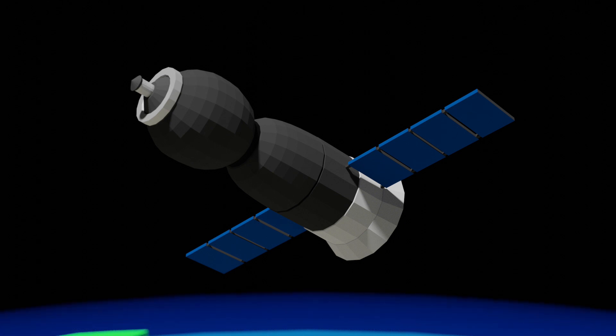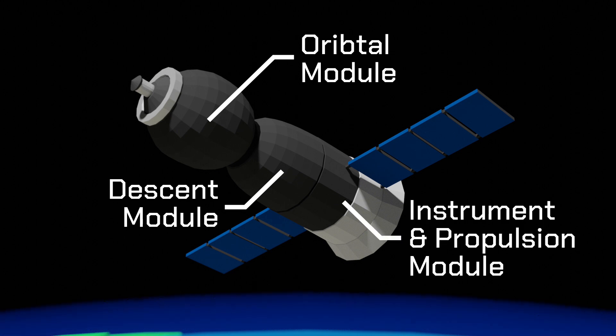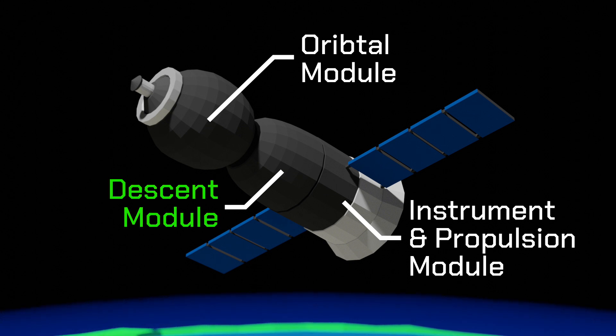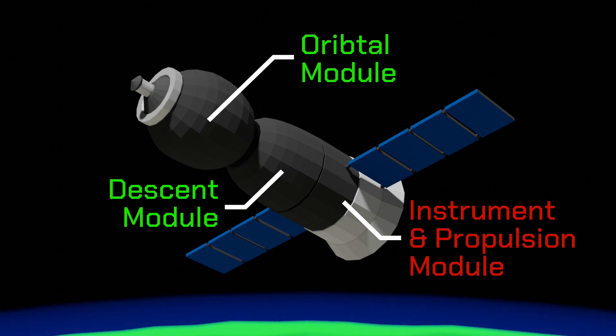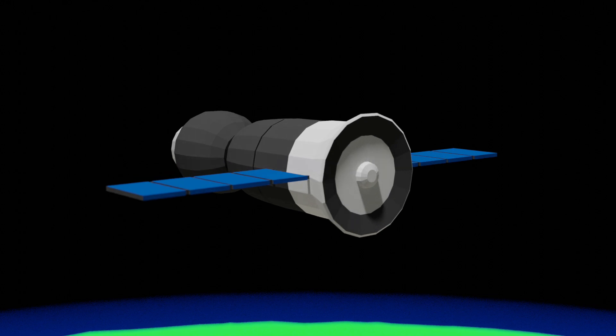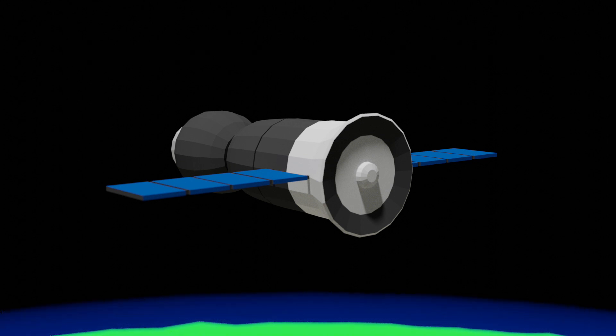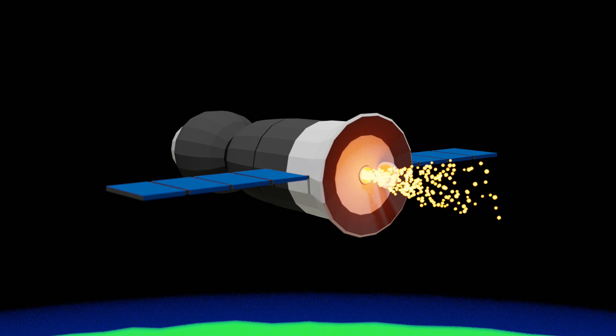The Soyuz spacecraft has three modules: the orbital module, the descent module, and the instrument and propulsion module. The descent module has seats for three cosmonauts, and those cosmonauts have access to the habitable space in both the descent module and the orbital module. The instrument and propulsion module has no habitable space, as it is entirely taken up by instrument and propulsion equipment. That includes the main orbital manoeuvring engine called SKD — or in Russian, «Sblizheniya i korrektsii dvigatel». The SKD has a cover over it which gets uncovered whenever it needs to fire for an orbital manoeuvre.